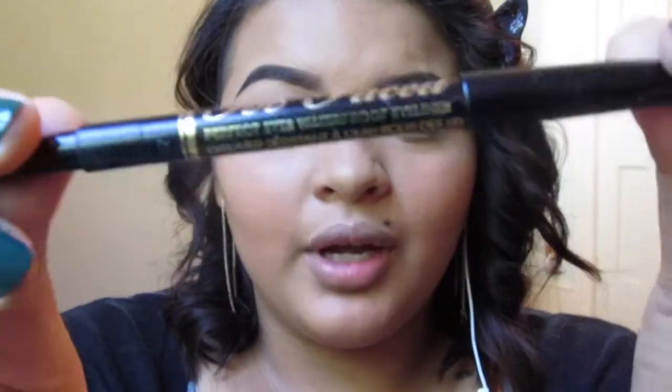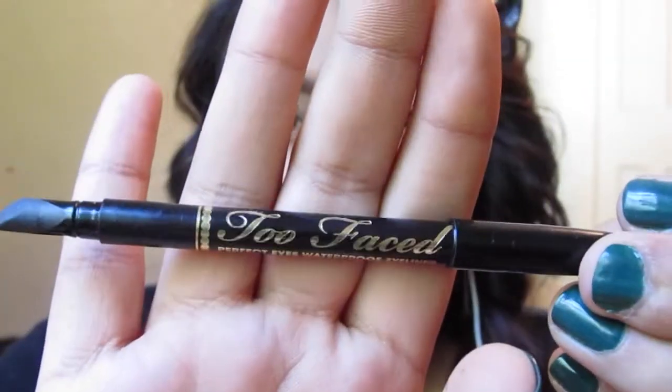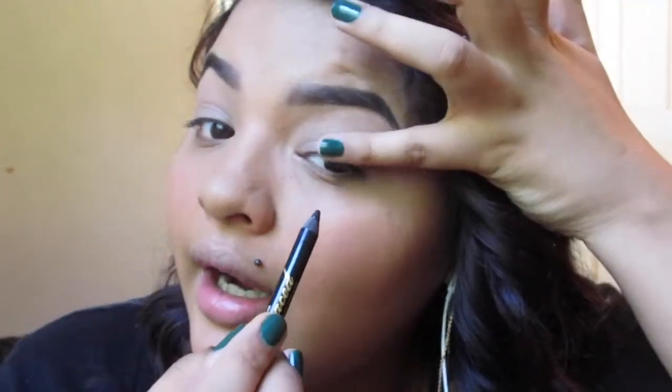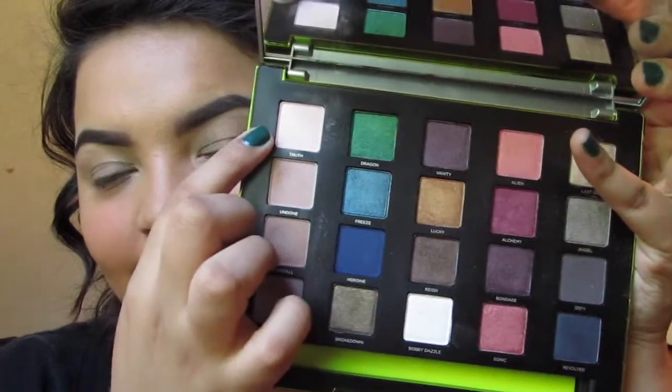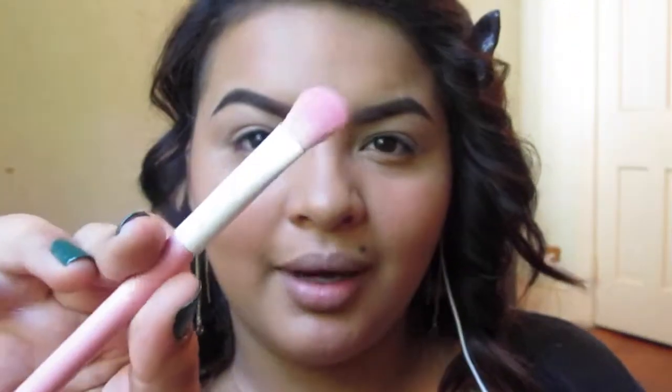Instead of going straight into the shadows, I'm going to tightline with the Too Faced Perfect Black Eyeliner — I usually just grab and look away. Now we're going to get started with the eyes using the new Vice 3 palette. I'm starting with the shade Truth, which is just a pinky-based neutral color. I'm going in with my Sugarpill Large Eyeshadow Brush and putting that all over my eyes to set the primer and into my brow bone to set the concealer.